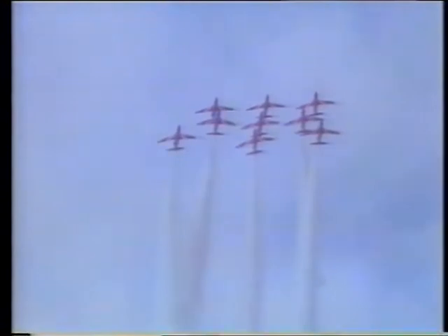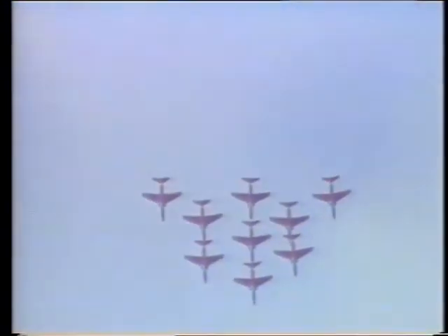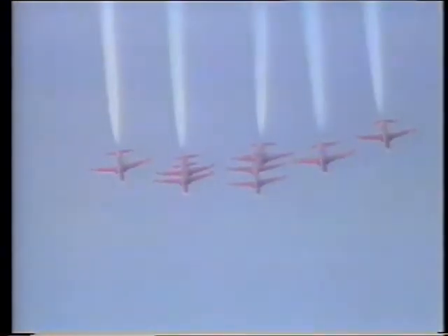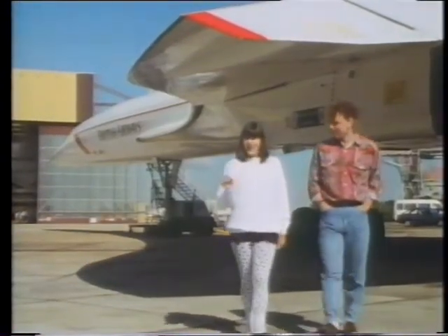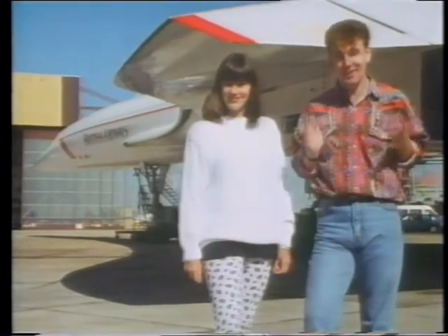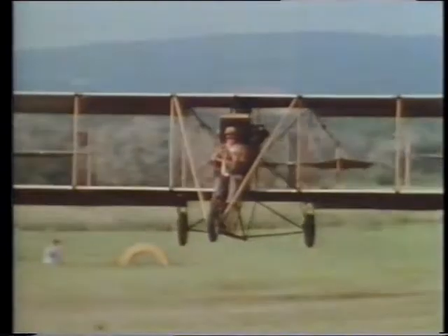Have you ever seen the Red Arrows flying in formation? Today, people fly faster, further, and higher than ever before. It's amazing to think that within a hundred years — one person's lifetime — planes have gone from those early machines to the aircraft we have today.